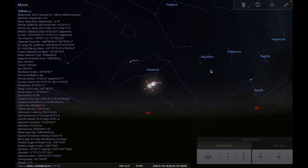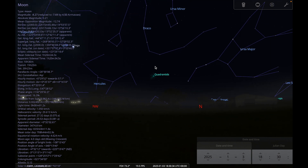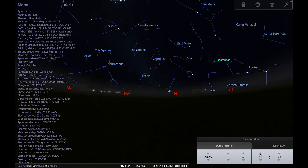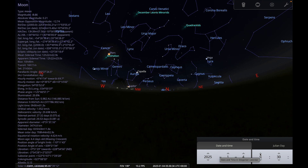Also on the 3rd is the Quadrantids meteor shower. Scrolling towards the north, the radiant of the meteor shower is just past the handle of the Big Dipper, close to the constellations of Hercules and Boötes. To catch some Quadrantids, go out at any part of the night, look in any direction, allow your eyes to adapt for 20 minutes, wrap up warm, and stay out as late as you can. The radiant doesn't get very high until the early hours of the morning, so you'll have a better chance as the night goes on.